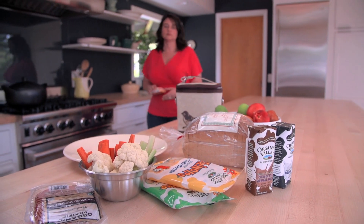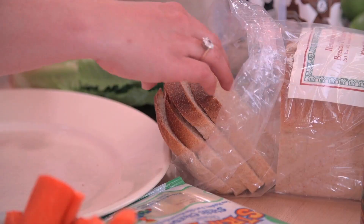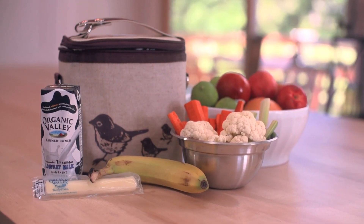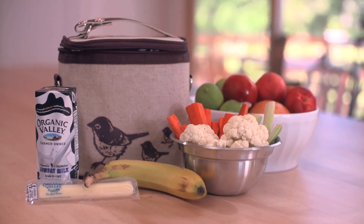Putting together a healthy lunch with organic food is surprisingly easy and it takes a lot less time than you might think. There are lots of nutritious products to choose from, so you never have to sacrifice quality for convenience. Keep a stash of grab-and-go whole food items that your child likes to create a well-balanced and fun flavor mix in their lunchbox.